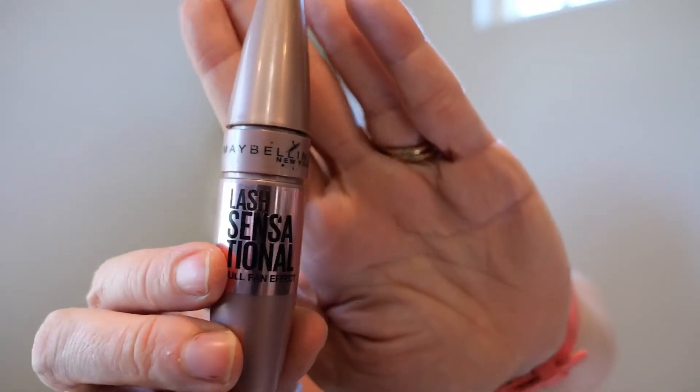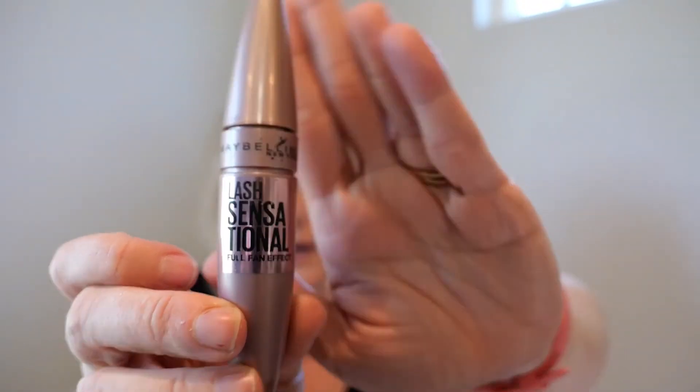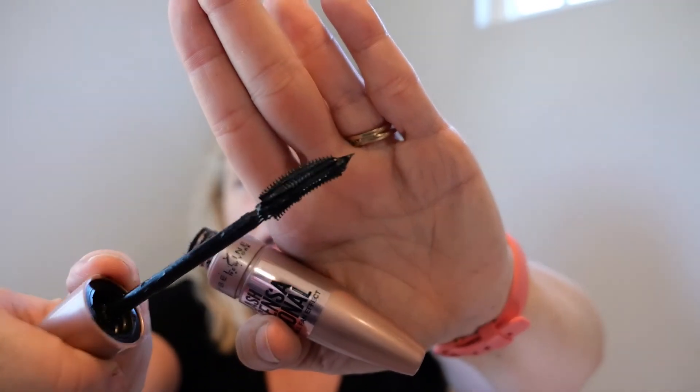One of my favorite mascaras — I do believe it's expired, that's the only reason I haven't been liking it lately. This is Maybelline Lash Sensational. I loved it — it's like $7 at Walmart. It has a crazy weird horn-shaped wand, but I really like it and would continue to buy it again. Maybelline is where it's at for drugstore, in my opinion.